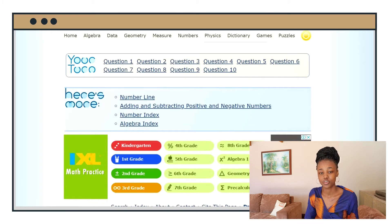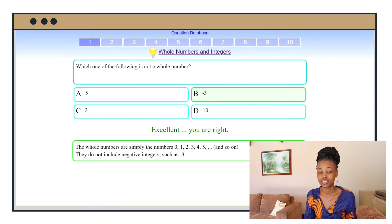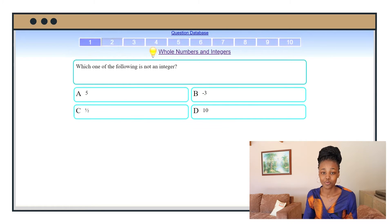Although I don't necessarily use that feature of the website, they do have quite a few good practice questions on there. Overall, it's an incredible website and it's my number one free math website.